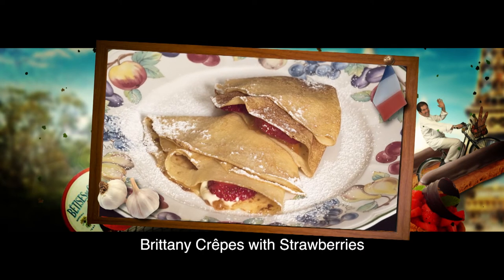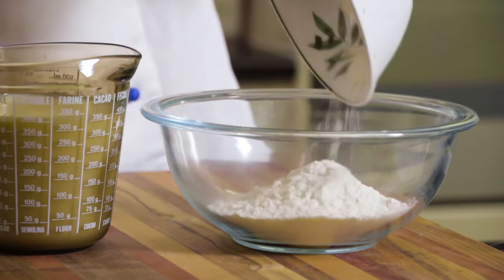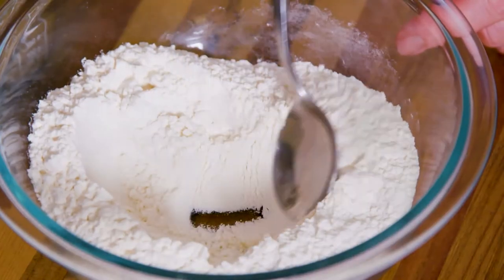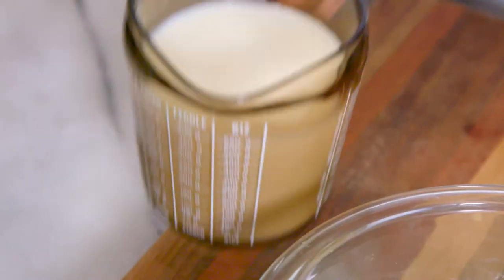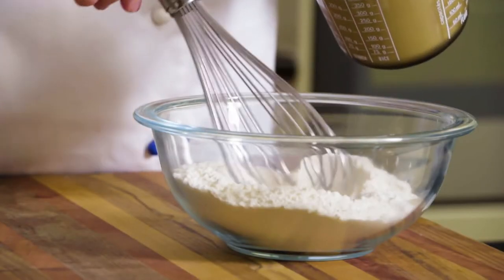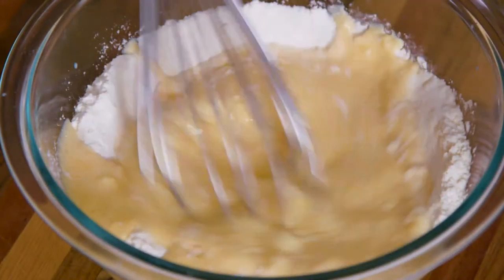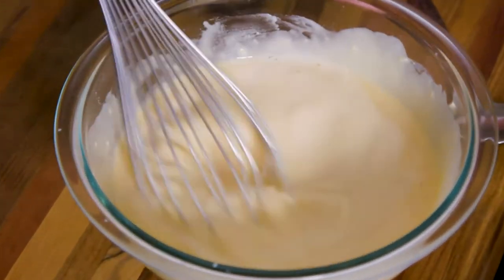Every family in Brittany knows how to make crêpes. First, I place one cup of plain flour in a bowl, making a well in the center and drop in an egg. I mix a little milk with the egg, then slowly incorporate the flour, adding more milk to obtain a smooth, creamy mixture.